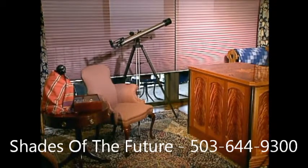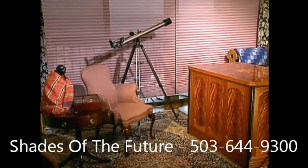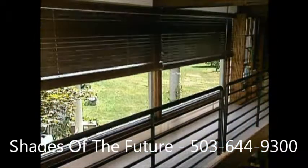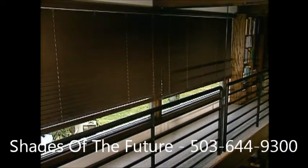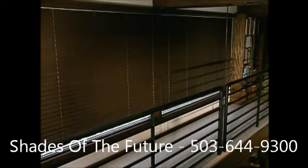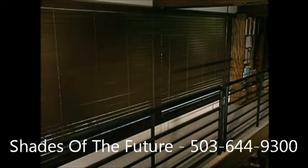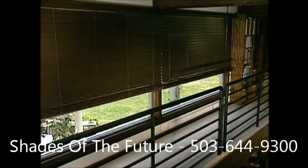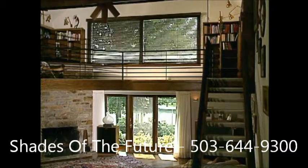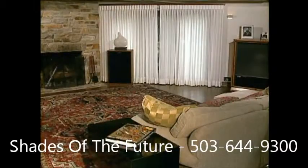All this is possible when you add Somfy motorization and our stylish line of decorator switches, remote, automatic, and group controls. You'll find your motorized window coverings are so easy and convenient to operate that you'll raise, lower, open, close, and tilt them more often — so you'll quickly realize their full functionality and benefits. That means more energy efficiency, glare control, and better sun protection for your valuable furnishings, artwork, and carpet.